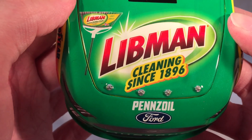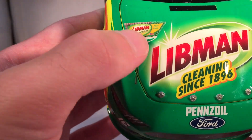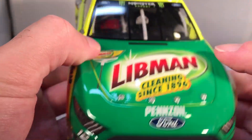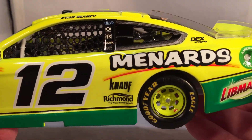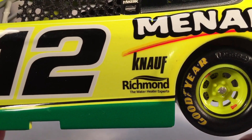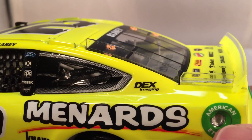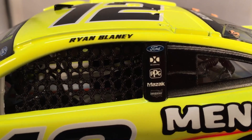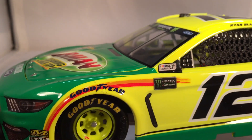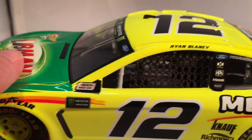On to sponsors. On the hood you have Libman, cleaning since 1896, with a picture of a Libman broom, plus Pennzoil and Ford Mustang, number 12. Down the side you got Menards, Libman, Knopf and Richmond in front of the rear wheel, Dex Imaging on the C post, and on the B post you got Ford, DXC Technology, PPG, Mazak, and Wabash. Very few contingencies beyond that.